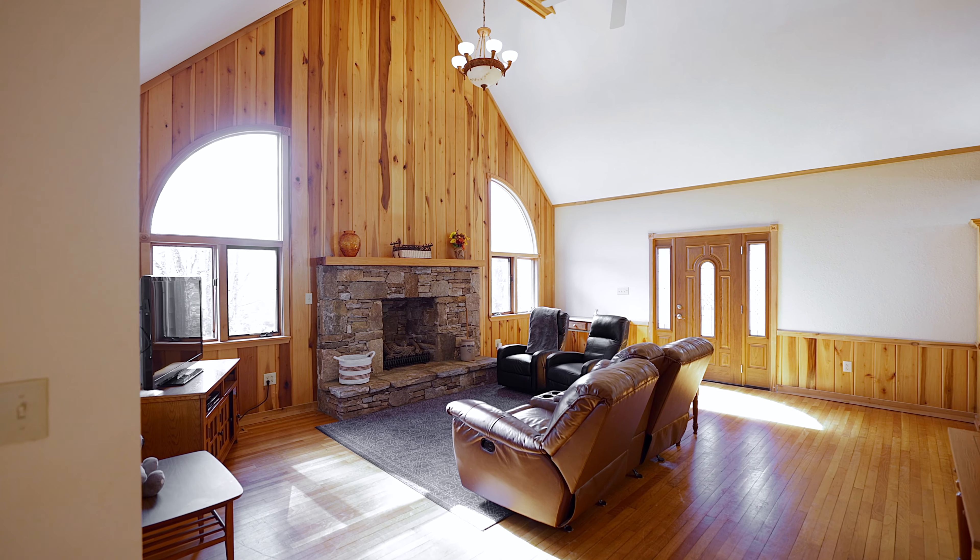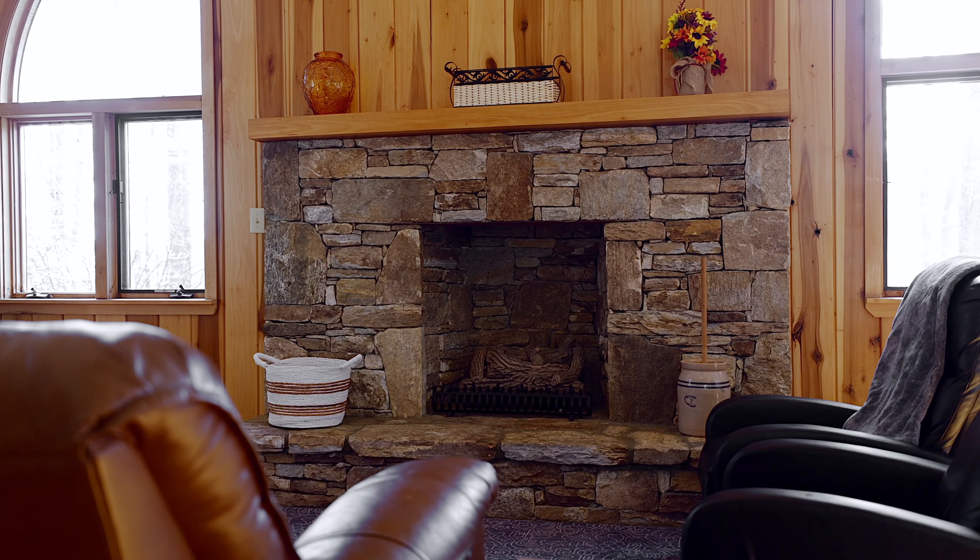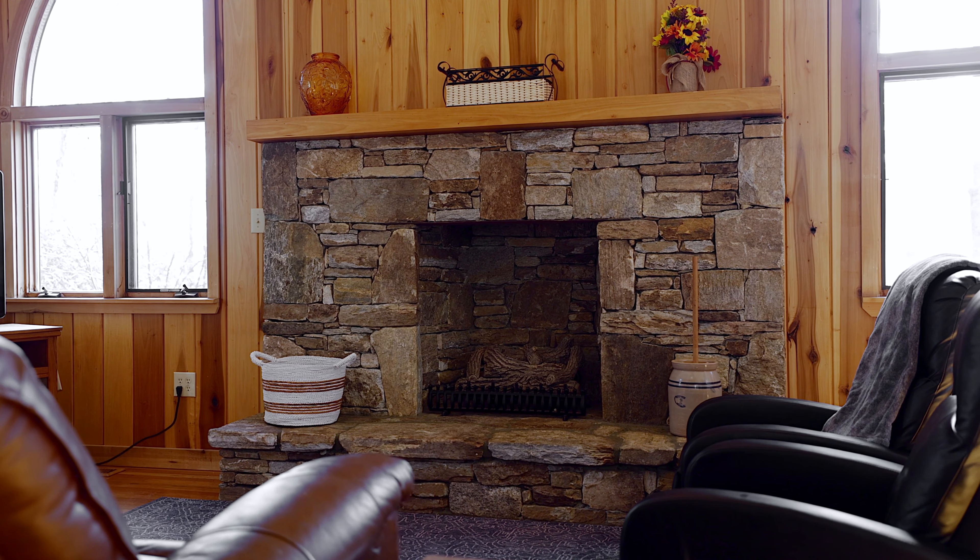The living room is open with lots of natural light and a rock fireplace to keep you warm on cold nights.